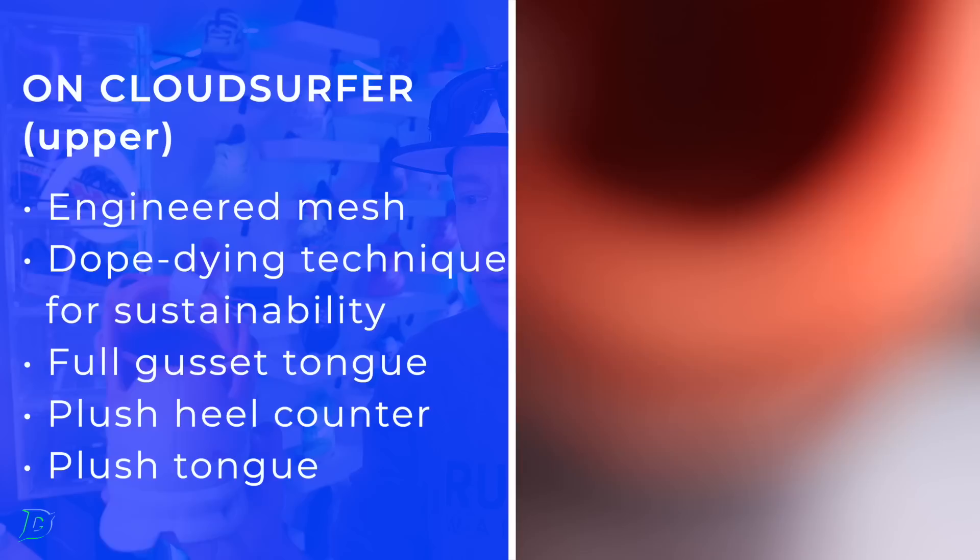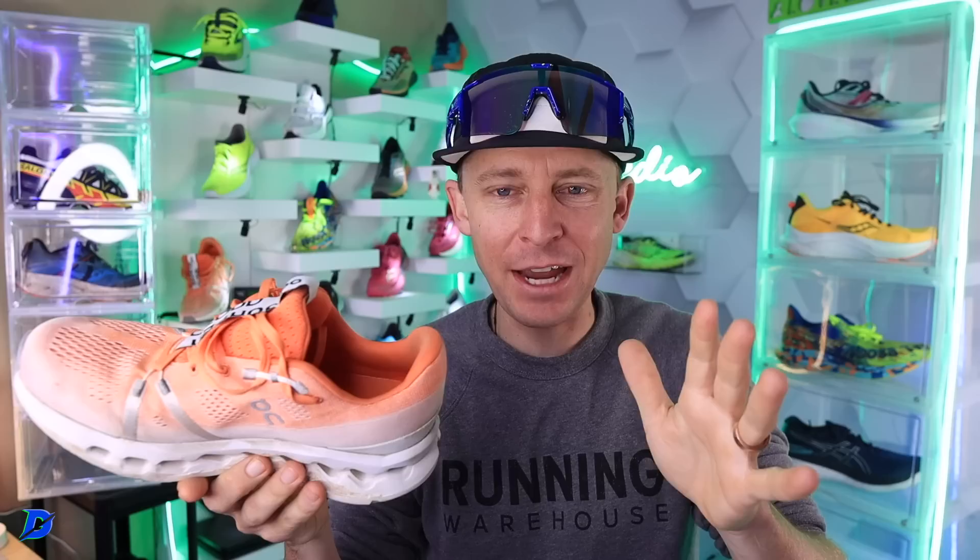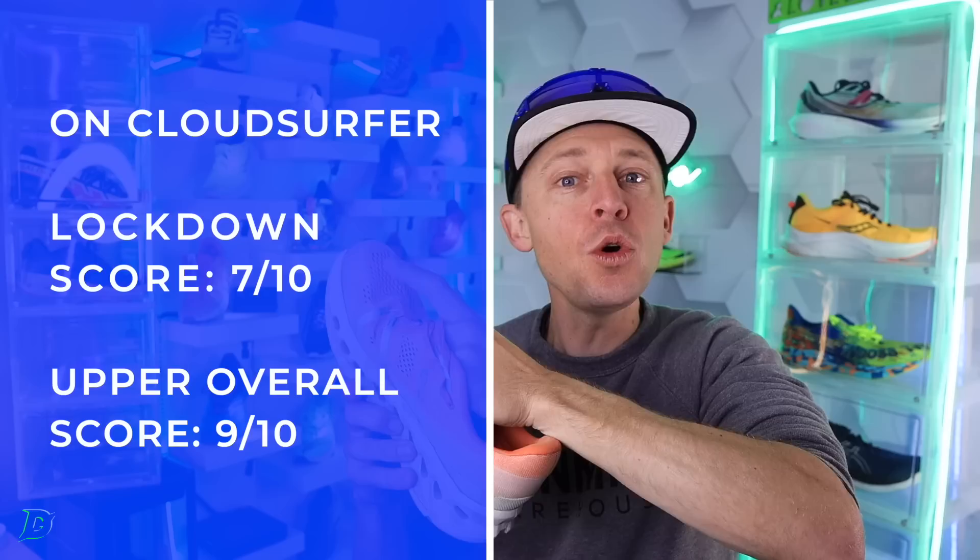Let's talk about the upper. Incredibly well padded — I'm going to say plush in the heel counter. Nailed it. Compared to On shoes three years ago, we've come a long way in the Swiss engineering department. I love the heel counter — I can't even tell you how much I love it.